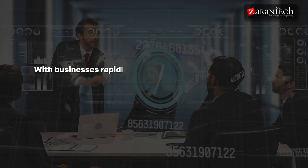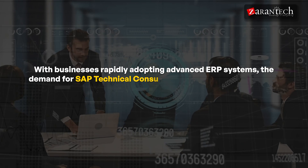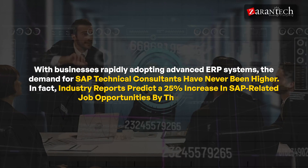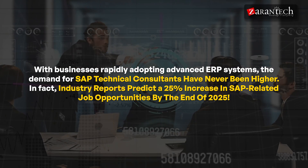Did you know that SAP powers over 77 percent of the global transaction revenue? With businesses rapidly adopting advanced ERP systems, the demand for SAP technical consultants has never been higher. Industry reports predict a 25 percent increase in SAP-related job opportunities by the end of 2025.